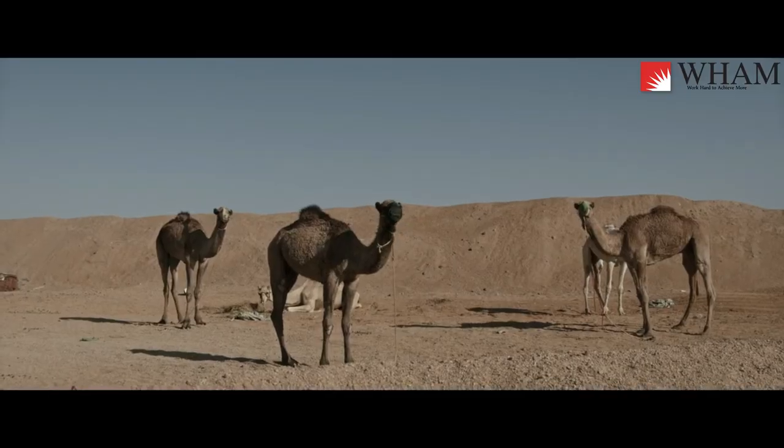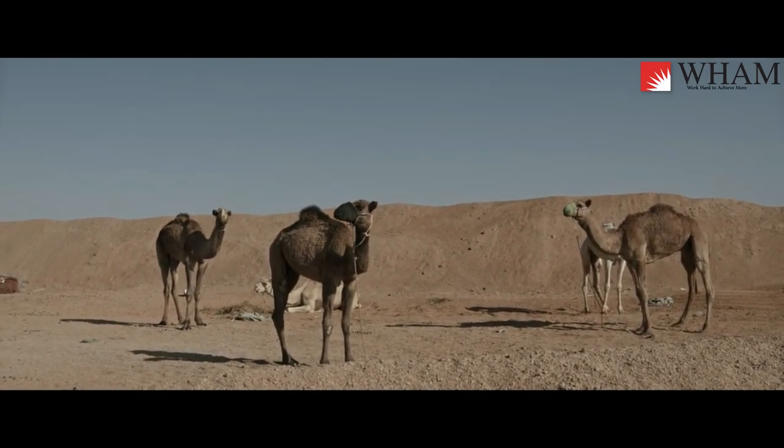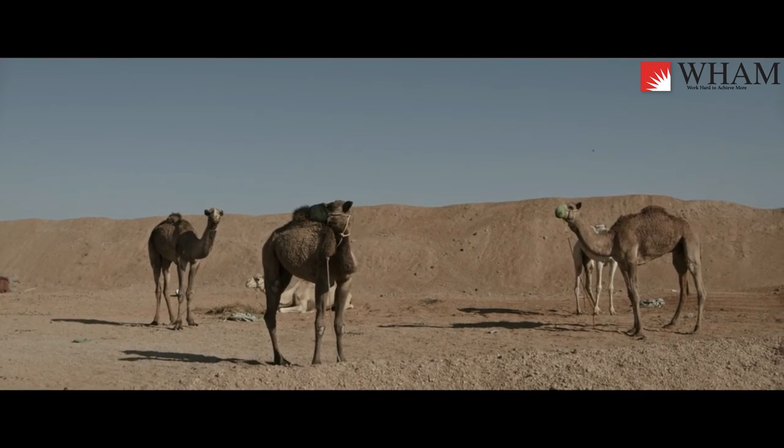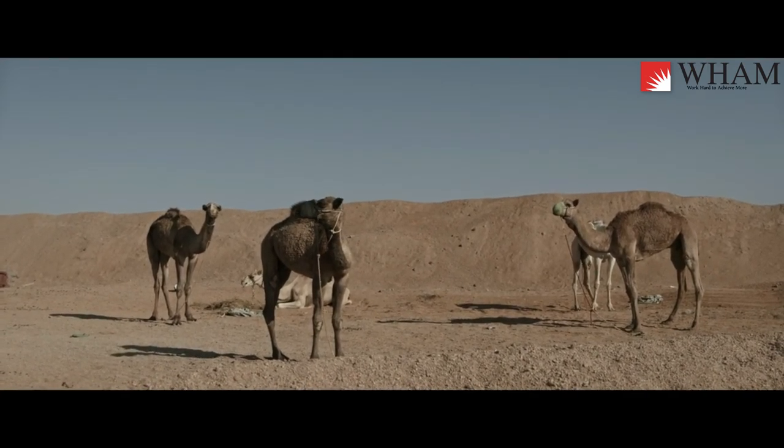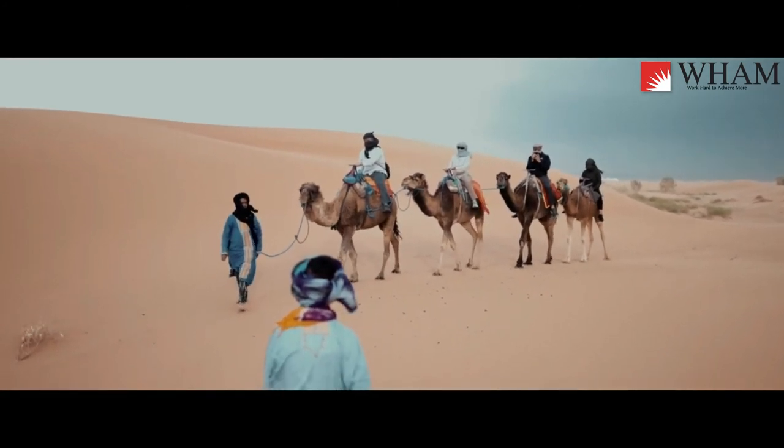This may sound gross, but it allows them to live in habitats where other animals, like horses, would starve. Their cud is what they spit when stressed, and because it is partially digested, it smells bad. This discourages predators from getting too close, and people too.